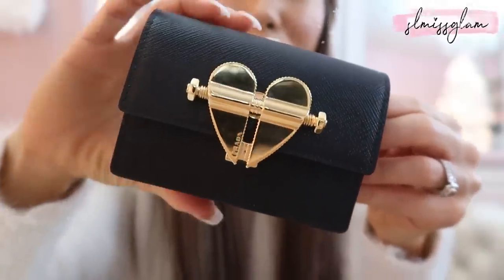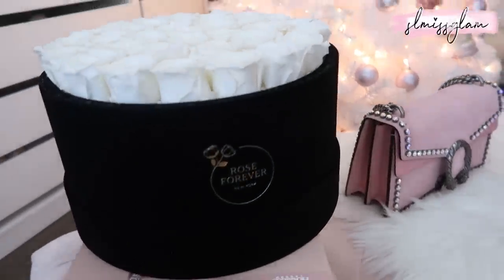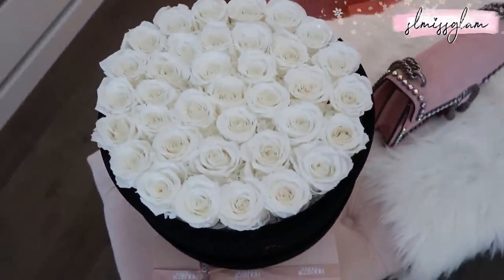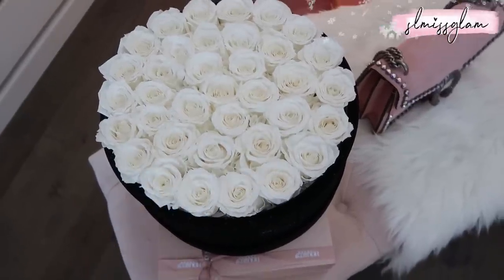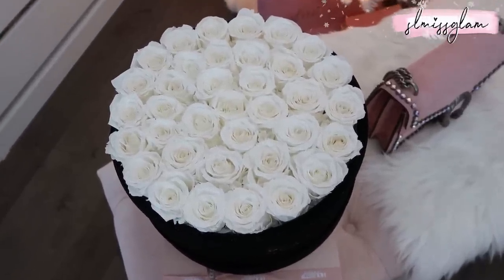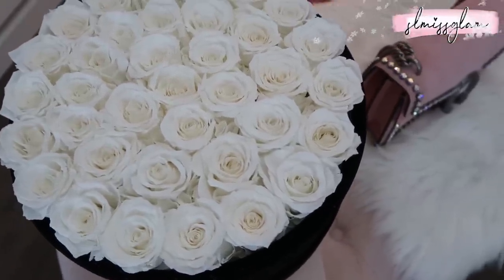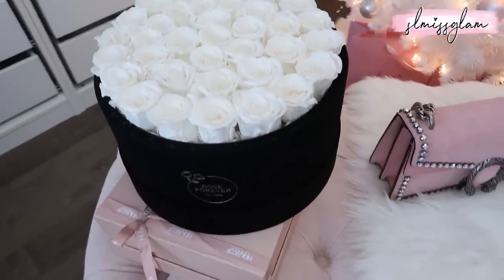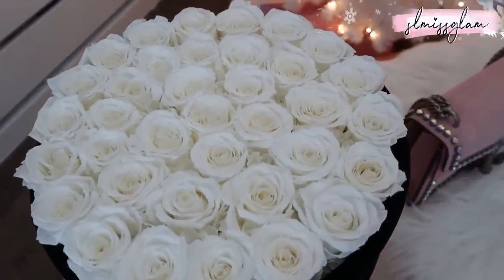I also just got this in the mail — it's called Rose Forever. These are the preserved flowers; I went with the round black box with white flowers. They have classic black packaging and the flowers last over a year. They come in multiple colors. I've really been gravitating towards black lately. This is just the perfect decor piece for your beauty space — I'm so excited to find a nice little spot for it. I'll leave a link to their store below.